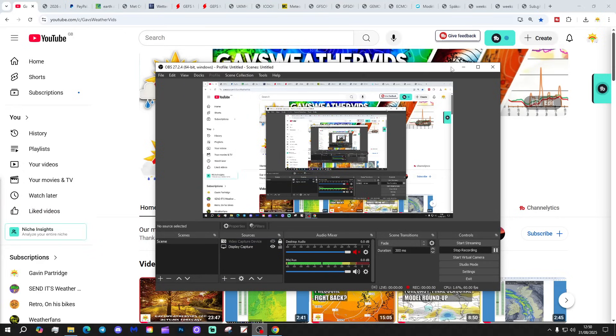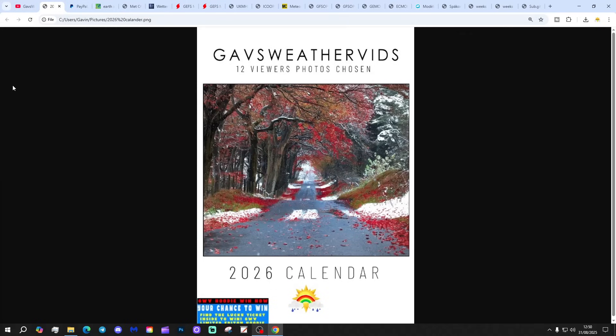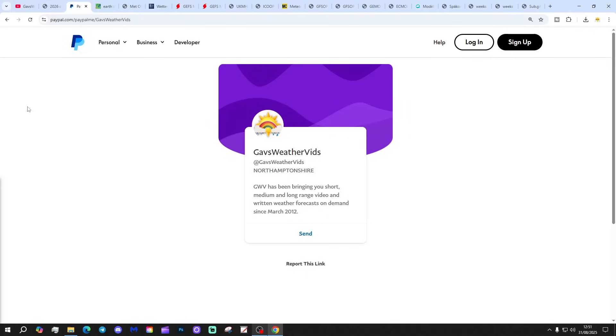We're going to be putting the calendar on sale tomorrow. This is the Gazbo 2026 viewer photography calendar — front cover of it anyway. We've done our 12 reveals. It's retailing at £13 — that's £10 a calendar and £3 postage and packaging. I think that's a pretty fair price. You can buy that through our PayPal page from tomorrow.